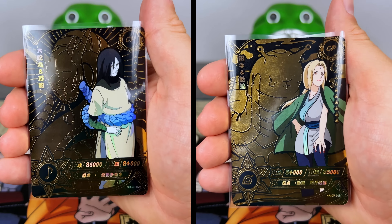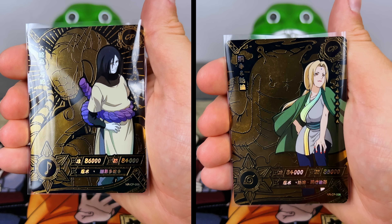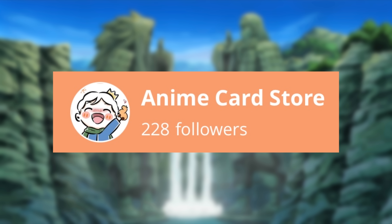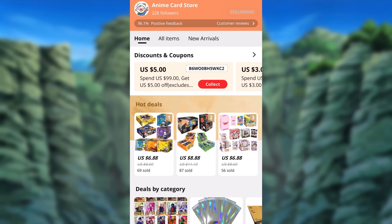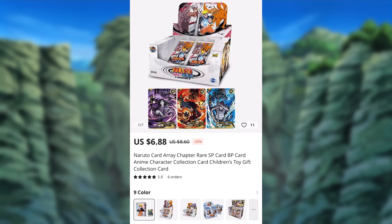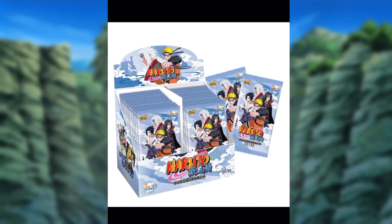As we're completing our sixth and seventh box, I'll answer the question I get asked quite frequently: where do you buy these cards? About 90% of my collection has been purchased from Anime Card Store on AliExpress. They sell authentic cards, have great prices, and package things very nicely — check out the link in my description to order some for yourself.